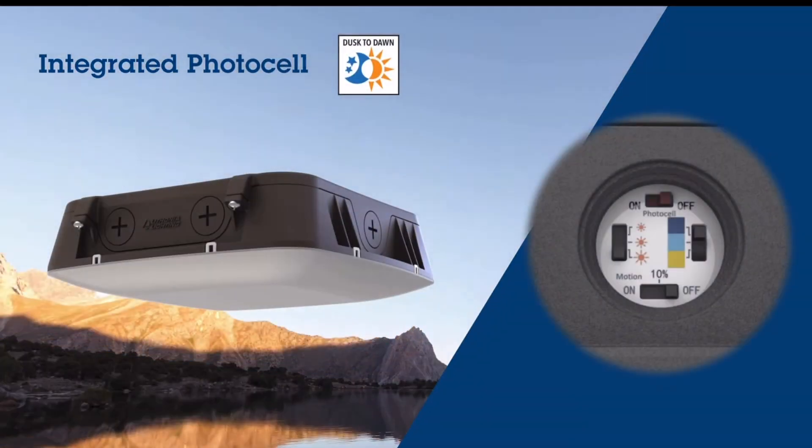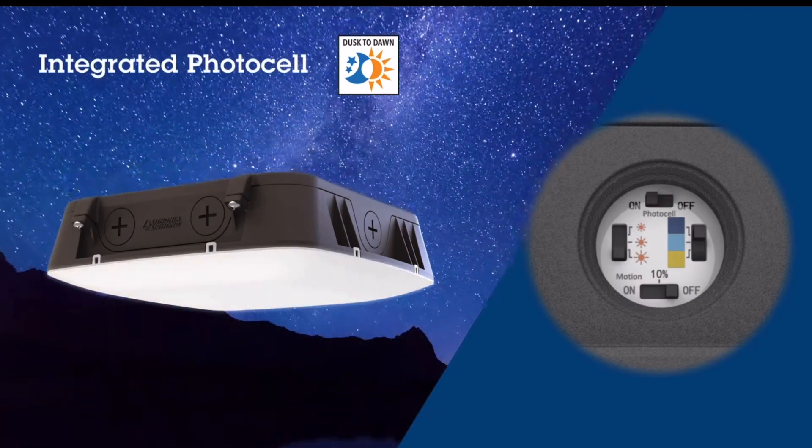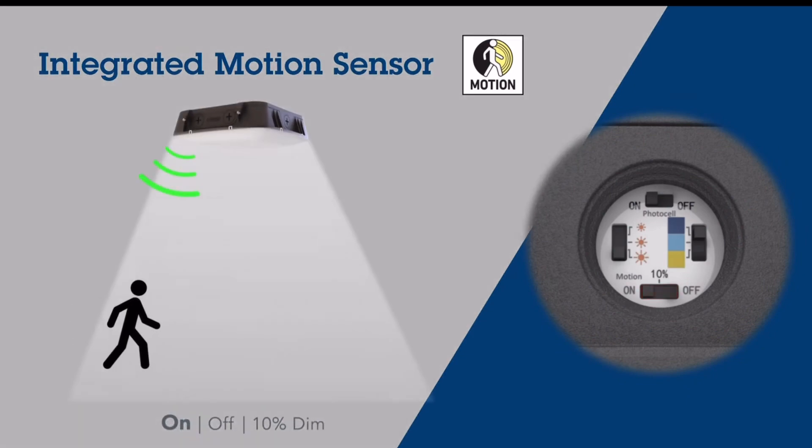The photocell can be switched from off to on to allow the fixture to adjust to daylight as needed. It has an integrated motion sensor that again allows you to adjust from off to on, but with full illumination or with 10% dim.